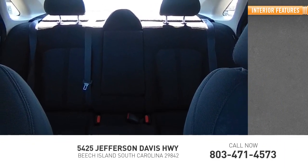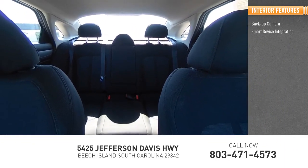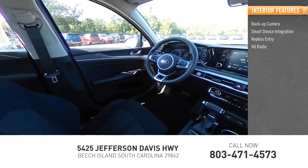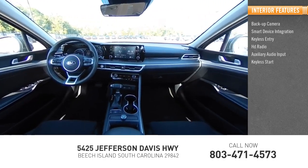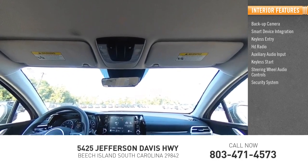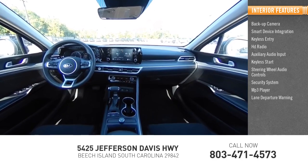Inside you'll find backup camera, smart device integration, keyless entry, HD radio, auxiliary audio input, keyless start, steering wheel audio controls, security system, MP3 player, and lane departure warning.